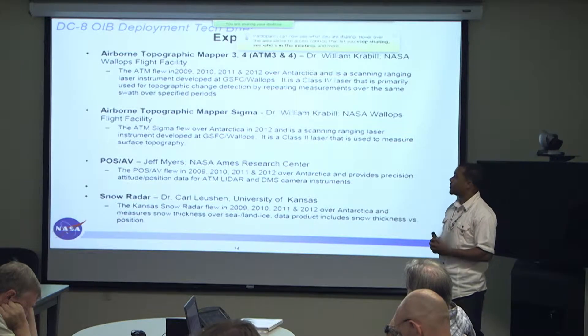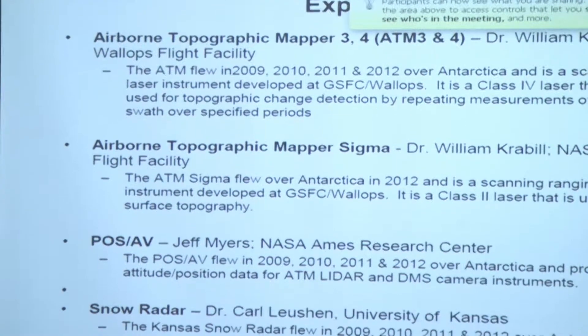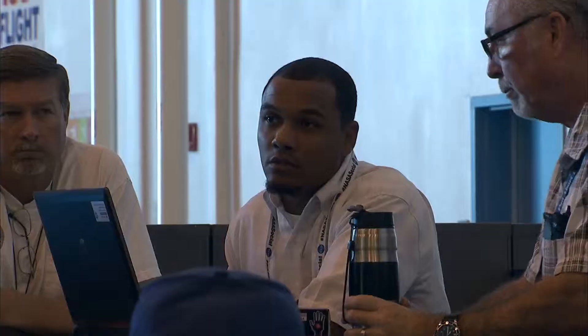The experiments that are on — so we have the ATM, which is the Airborne Topographic Mapper. As an OE, you're basically a big coordinator. You've got to coordinate with all the science teams, the upper management levels. You have to coordinate between the mechanics, the avionics techs, and all the back shops for fabrication.